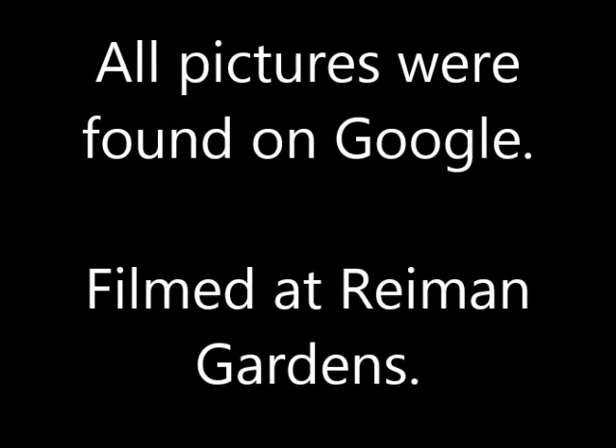All pictures were found on Google, and it was filmed at Raymond Gardens. Also, it was narrated by me. Bye!